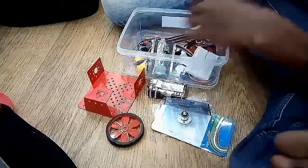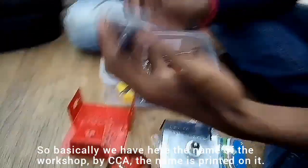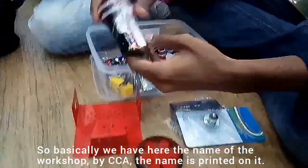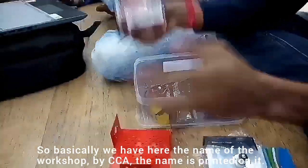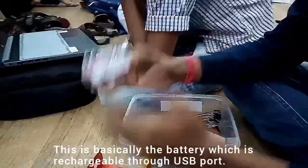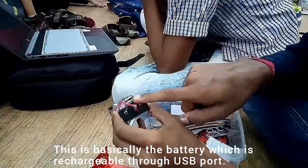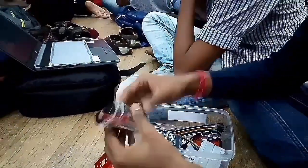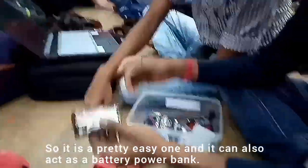We are going to make a robot — it's going to be a manual one. We have here the LC-2000 CCA to print it on and to control. This is basically the battery, which is rechargeable through the USB port, and it can also act as a battery power bank.